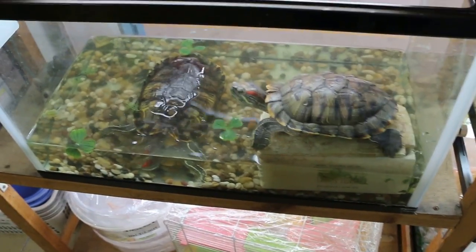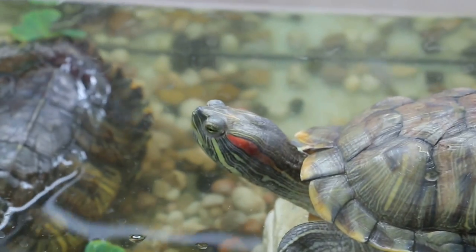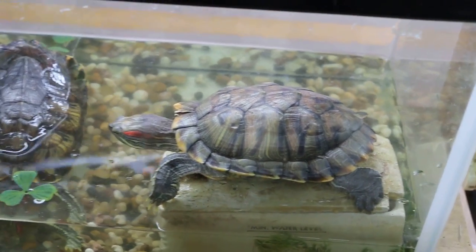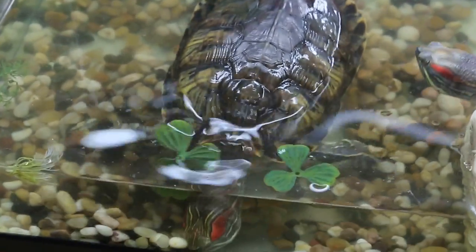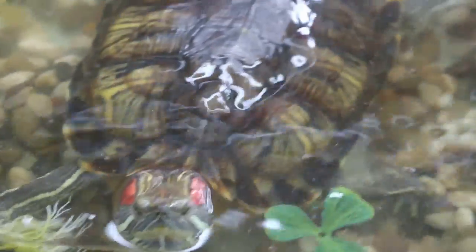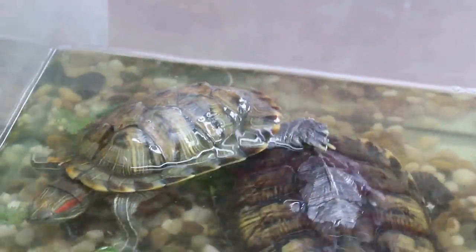Then there are the terrapins. The water is very dirty — it needs cleaning every day to change the water. So you can see that they're in good health. There should be a place for them to climb up.